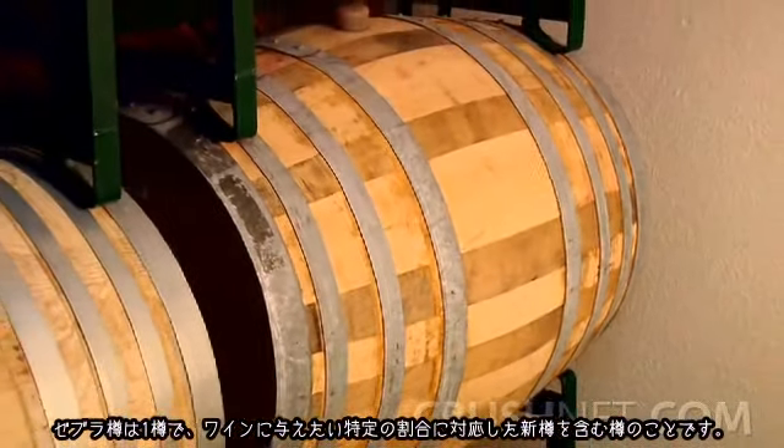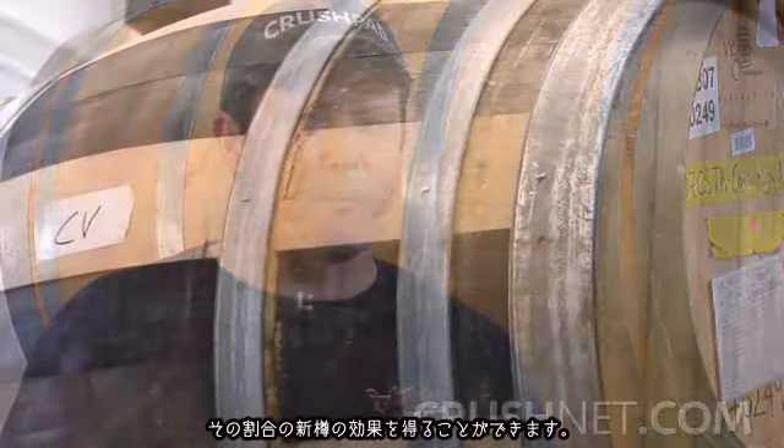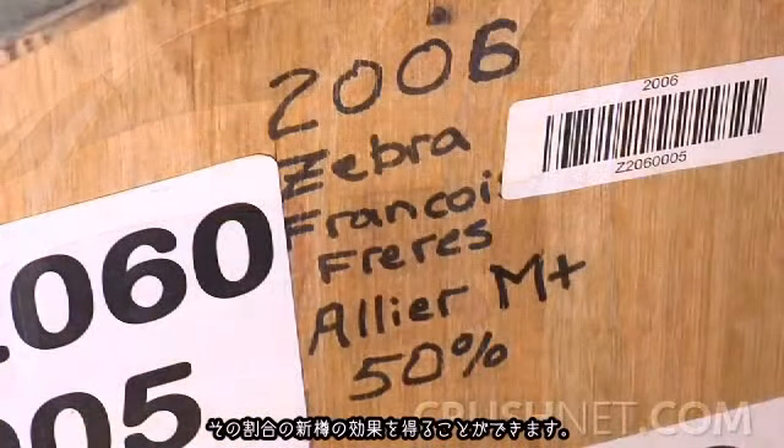Zebra Barrels represent one barrel equivalent of a certain percentage of new oak that you want in your wine. They work better with certain wines than with others — namely Pinots and Syrahs — which are wines that don't age as long in oak as Cabernets do. You can really benefit from getting that certain percentage of new oak by aging in either a 33% Zebra or a 50% Zebra.